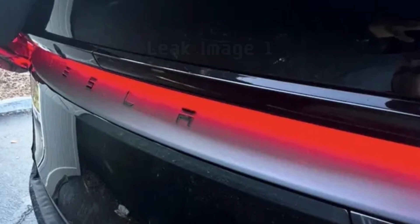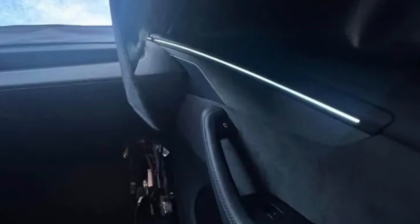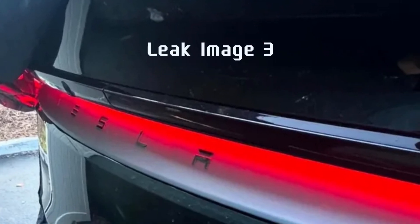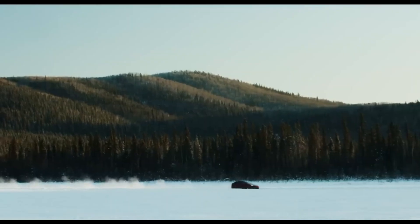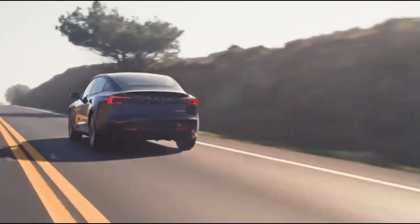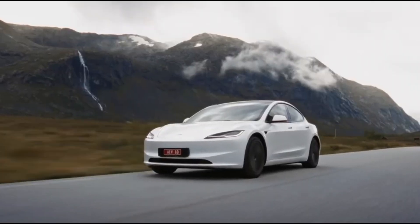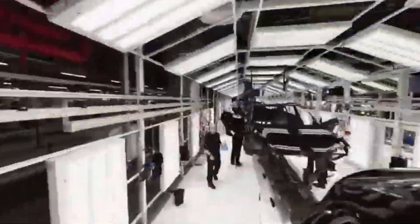As Tesla pushes the boundaries of electric vehicle technology, 2025 is shaping up to be an exciting year with the anticipated launch of the Tesla Model Y refresh, the Tesla Juniper. Designed to broaden Tesla's reach in the EV market, the Juniper promises new features, enhanced technology, and a fresh design approach that will appeal to a wide range of drivers.